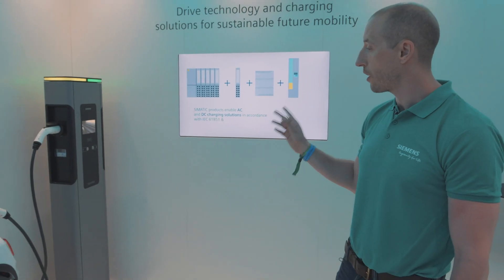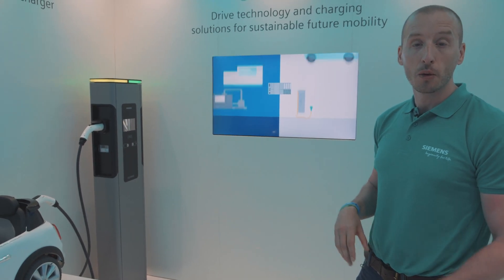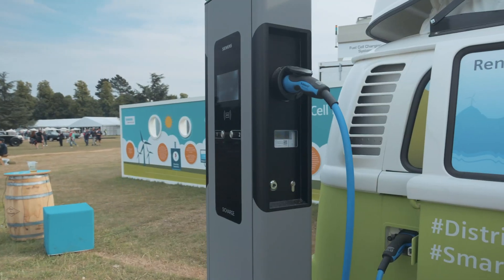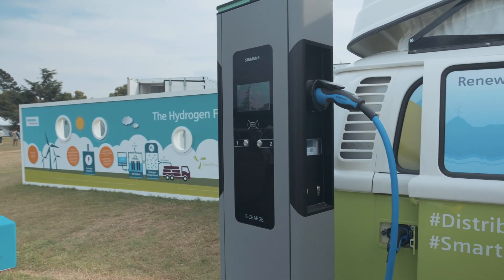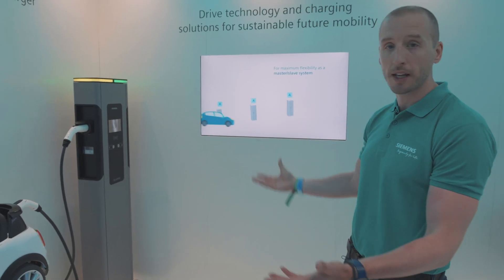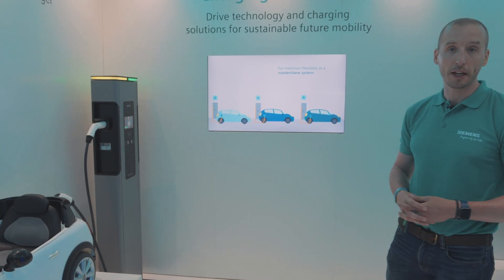We've also got a showcase — a teaser of what we're doing out in the First Glance paddock, which is charging cars. We are providing car chargers to the latest electric vehicles and hybrid vehicles, and doing so creating power for them from a hydrogen fuel cell. So this is just an example of how you can use and operate very simply the latest car chargers.